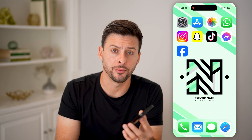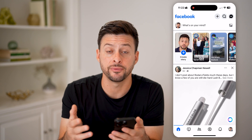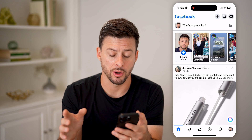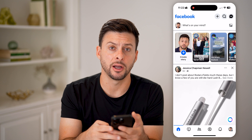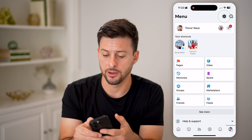But first, hit the subscribe button down below — it really helps me. Now, let's open up the Facebook app, or you can go to Facebook.com. It doesn't really matter which device or platform you're on. We need to get into your settings, so tap on your profile icon at the very bottom right, and then at the top right, tap on that gear icon.